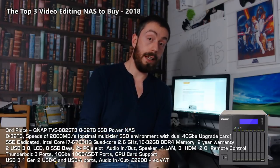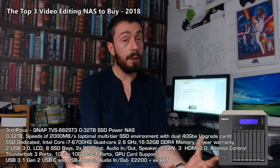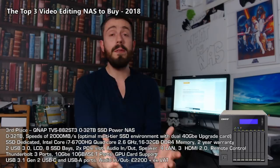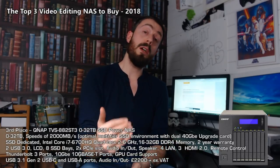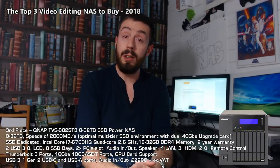If you don't want all that, this device is also available as the TVS-882 without Thunderbolt and without 10GBE connectivity, and you can add things as you go, saving a big chunk of money. Those have been my top three NASes for video editing at the end of 2018. If you disagree or think I've missed something, let me know in the comments. Do buy your NAS from the guys at span.com — NAS experts with nearly 25 years of experience. If you've enjoyed this, click like and subscribe, and I'll see you next time.